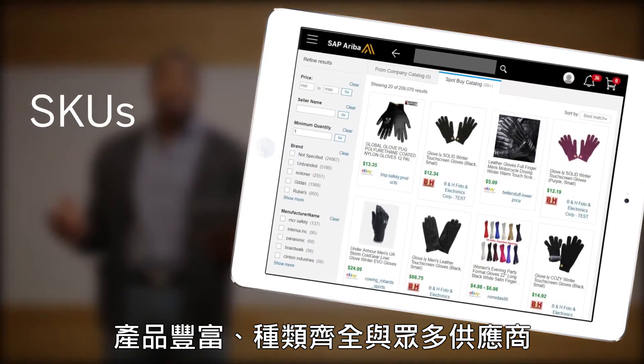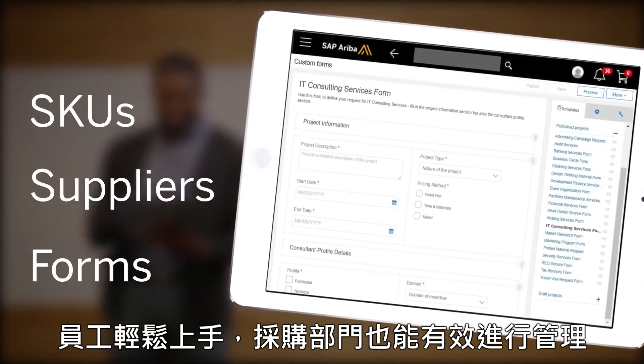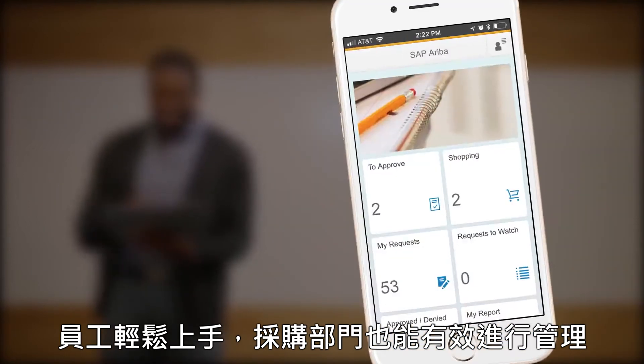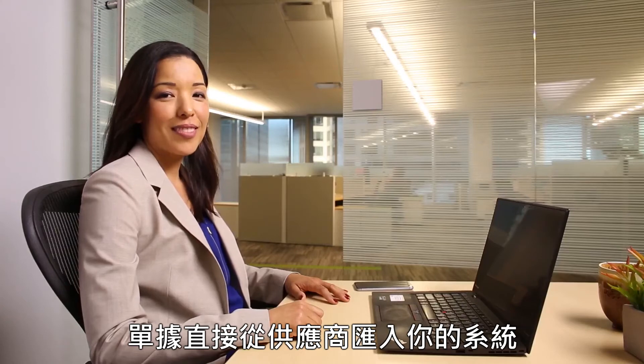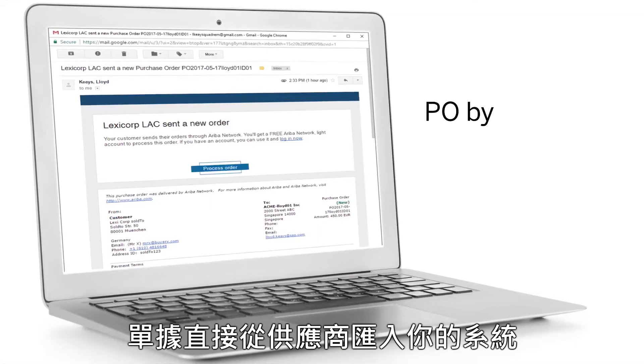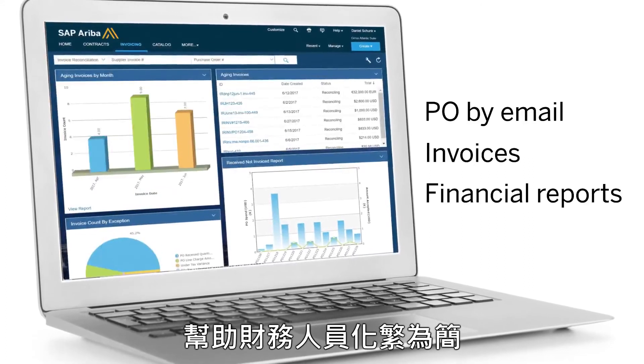It's rich with content — tons of SKUs, tons of suppliers, and all the forms you need. So simple, employees love to use it, and procurement loves the control. And because invoices flow from suppliers' accounting systems to yours without extra steps, finance loves it too.